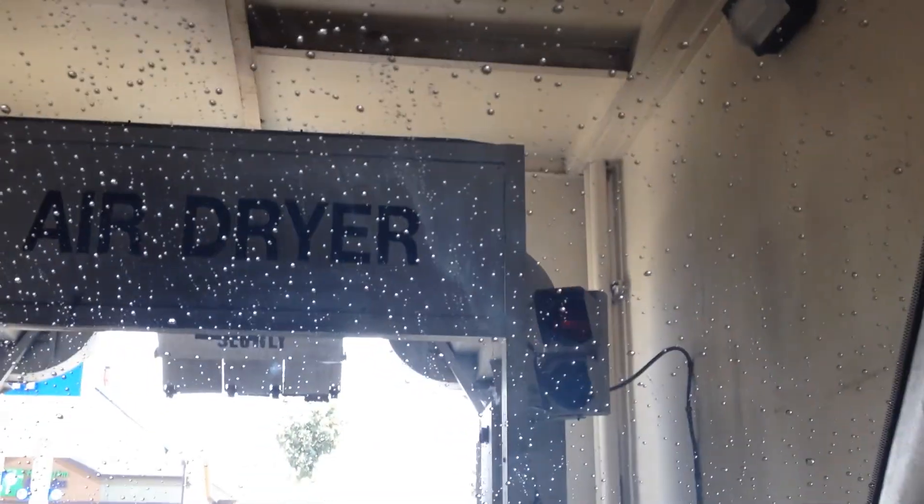I shall take my seat belt off to get a better video. I'm not sure if we go yet. Do we go now? Yes. I'm going to put my seat belt on now because we're leaving.